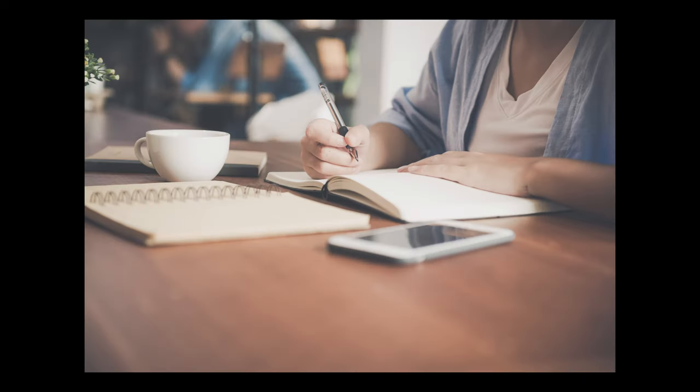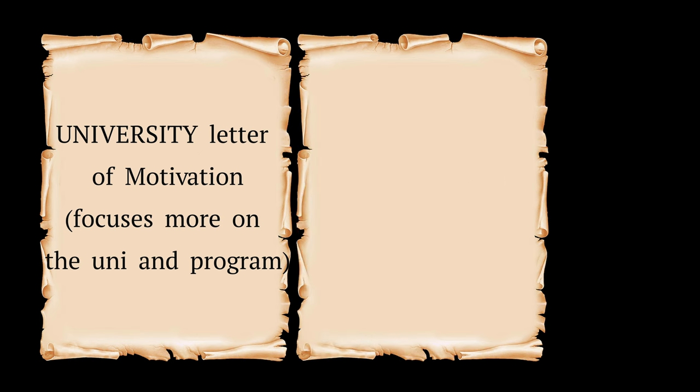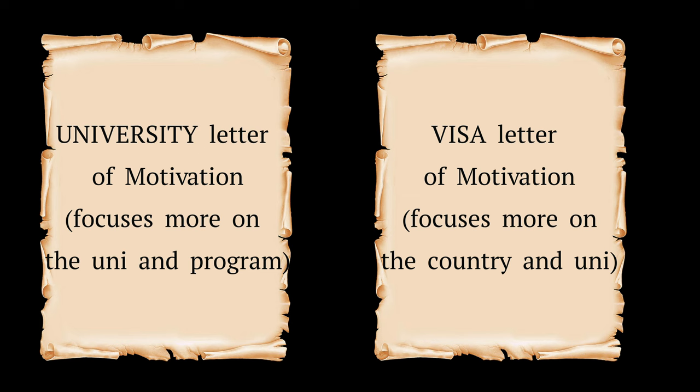Unfortunately, the requirements don't end there. After writing your CV, you'll also be required to come up with a letter of motivation that simply explains why you want to study in Germany. If you already have an admission letter from a university in Germany, then there's a high probability that you had to write a letter of motivation to gain admission. All you need to do is take that same letter and adjust it slightly to focus on why you are choosing Germany as a country to study in. Try to be as convincing as possible, and here's a pro tip: make sure you mention that you plan to go back to your home country after you're done with your studies — it's very important that you mention this.